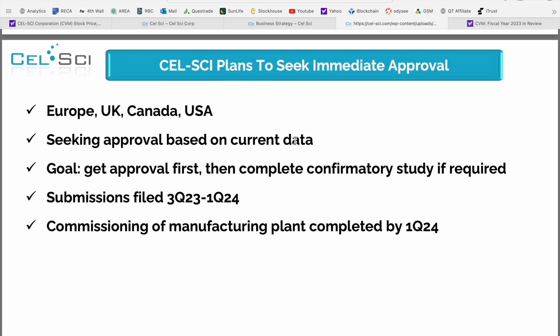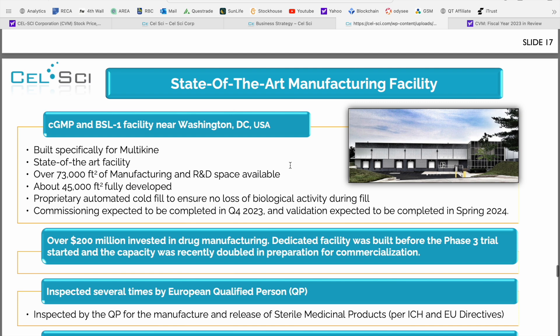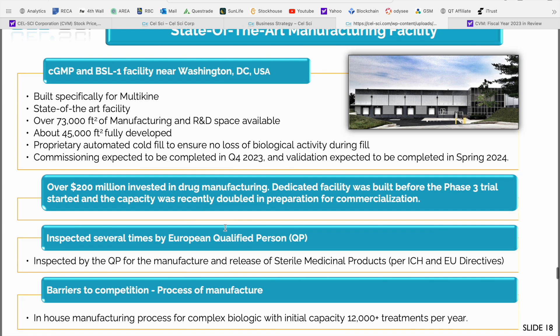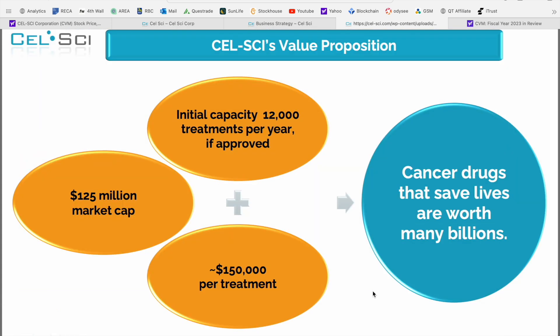CellSci is planning to seek immediate approval, which in my opinion is why we've seen so much activity with the share price recently. Their state-of-the-art manufacturing facility is a purpose-built facility for Multikine — over 73,000 square feet including manufacturing and R&D space, with over $200 million already invested, and an initial capacity of over 12,000 or more treatments per year. From a revenue standpoint, based on the company's current approximate market cap, they can produce 12,000 treatments per year at approximately $150,000 per treatment — which is exactly why people are so excited about the numbers for cancer-focused companies like this.